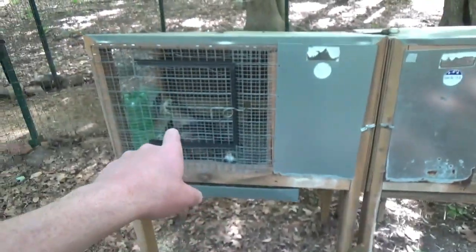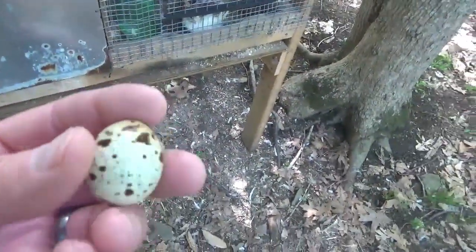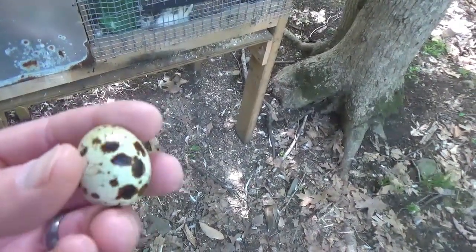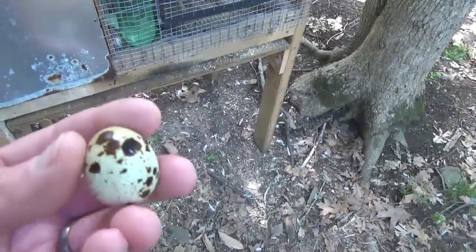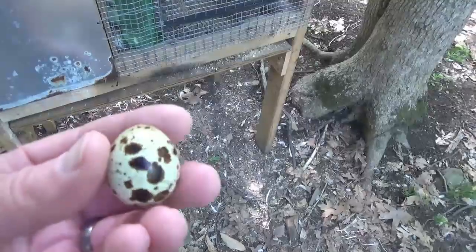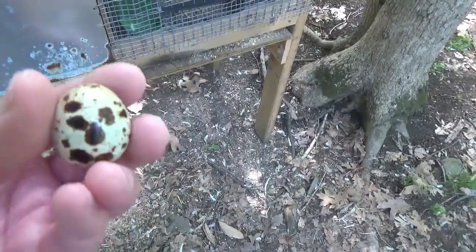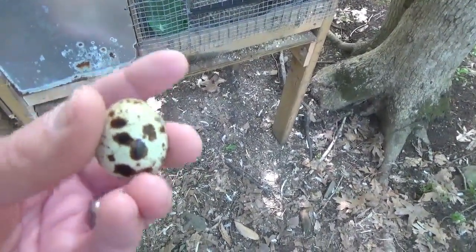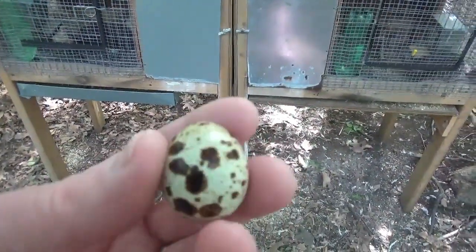All my eggs have been coming out of this one cage here on the left, but today I have an egg here on the right hand side. Look at the difference in the shell colors and the speckles — really interesting. It leads me to believe what I was told is true: that different hens will lay a different pattern, almost like a fingerprint of an egg. I'm going to keep track of this right hand side of the hutches and see if I continue to get this particular pattern.